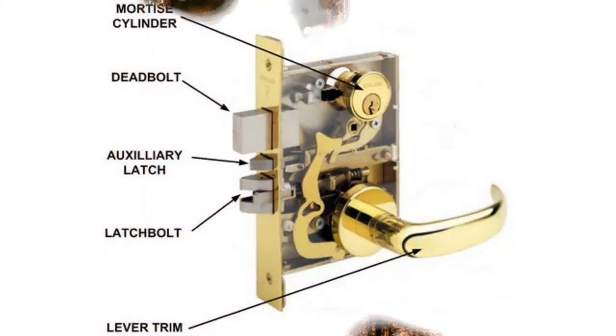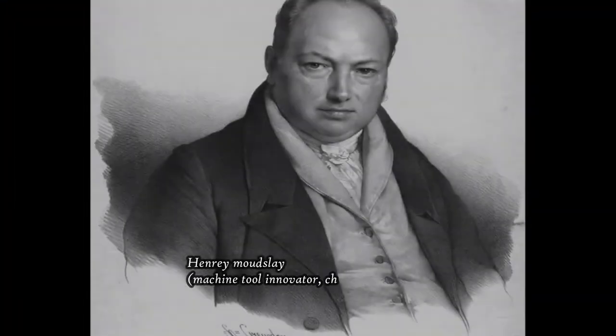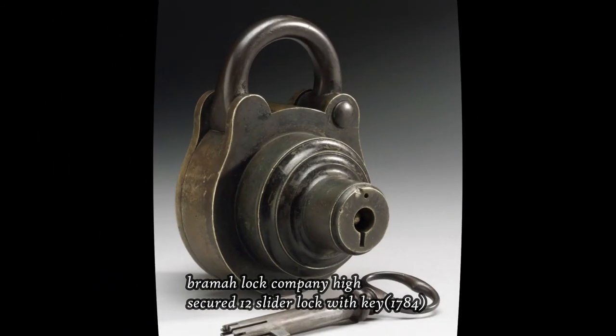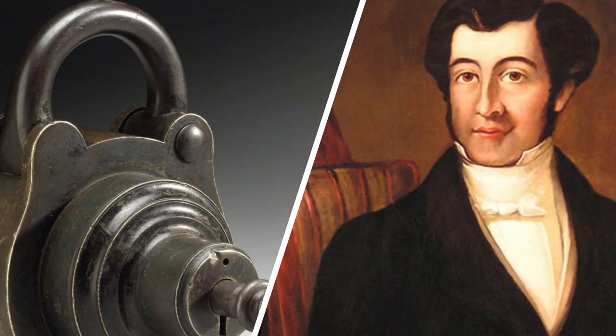Progress finally came in the 18th century when technological advances enabled engineers to create small and sturdy mechanisms. This new wave of lock innovation was led by Robert Barron in 1778 with the double-acting tumbler lock, Joseph Bramah in 1784 with the Bramah lock — unpickable for 67 years — and Jeremiah Chubb in 1818 with the detector lock featuring high internal security.